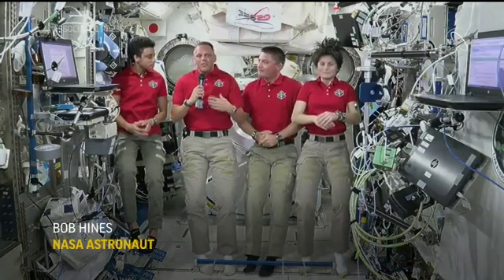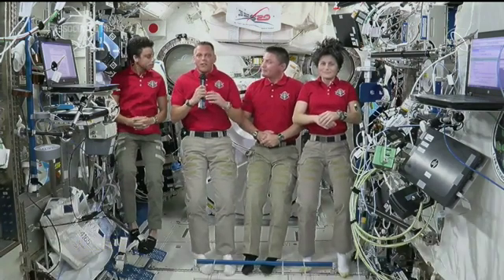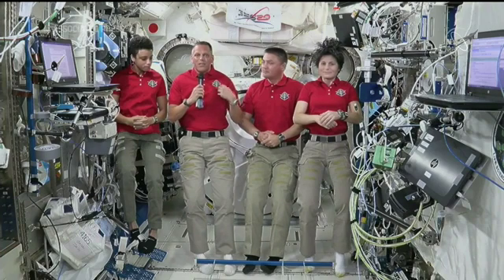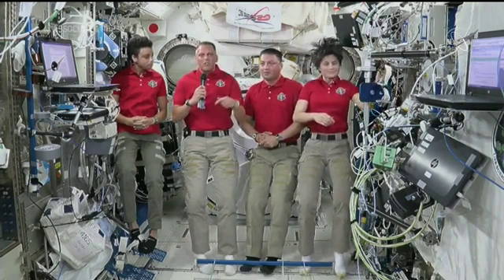Because of the inclination of our orbit, we cover a very large portion of the Earth on a daily basis. We get to take multiple looks at different parts of the Earth, and we see those multiple times a day.